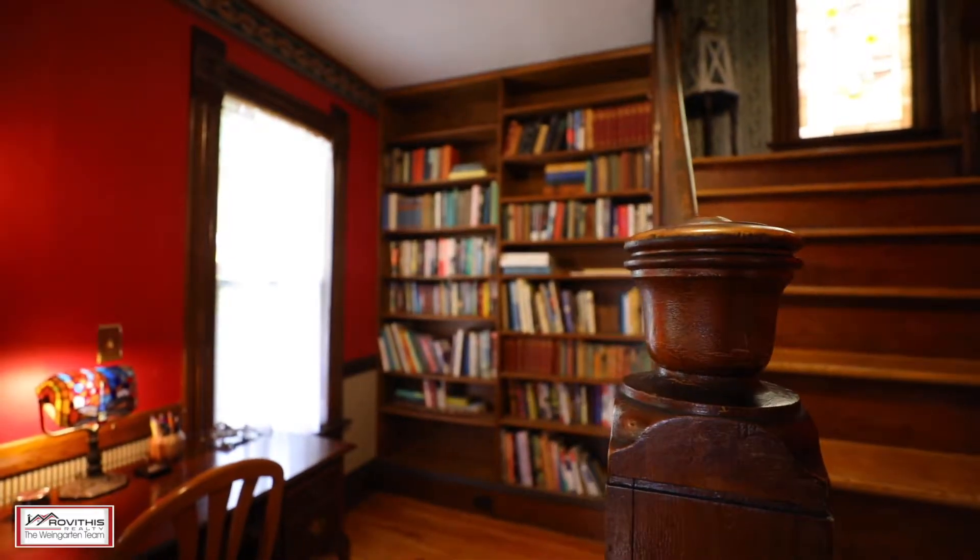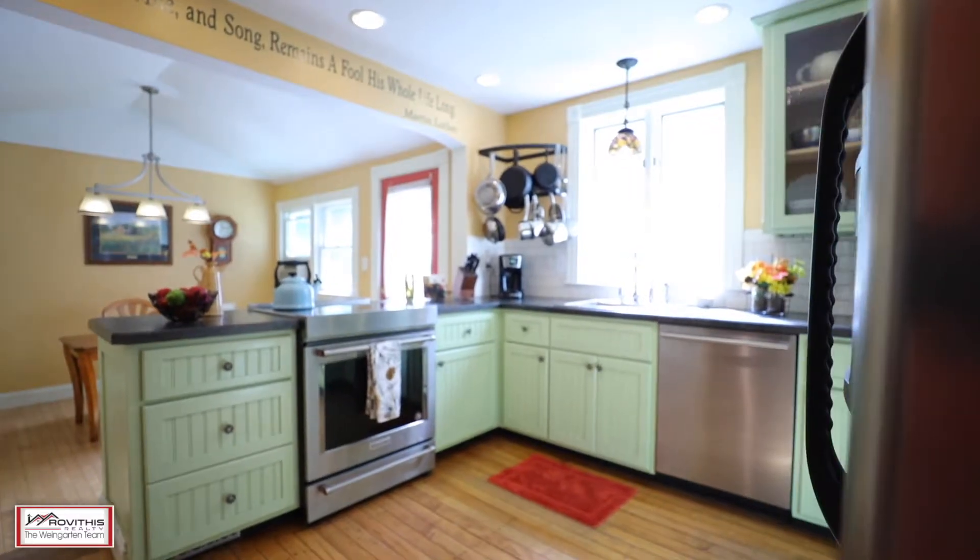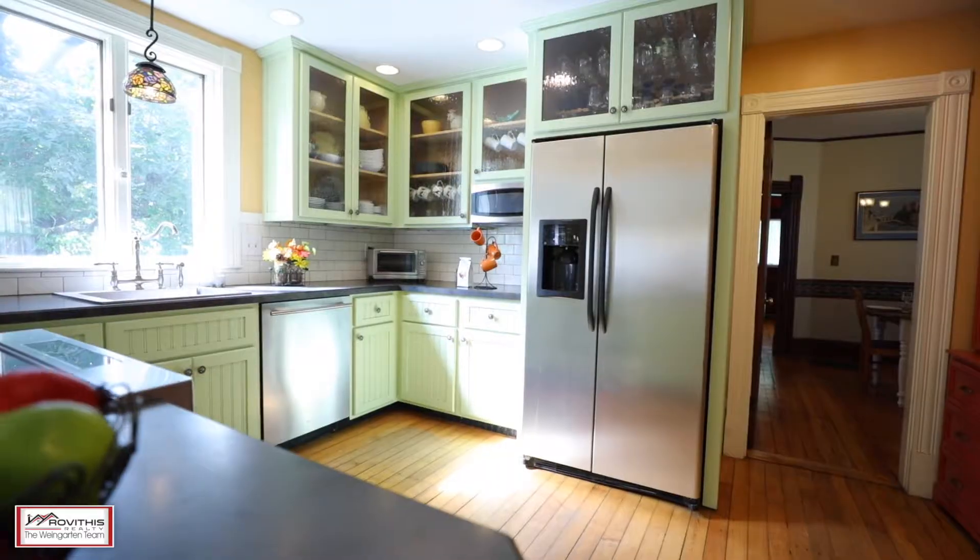Looking for old world charm and character with modern conveniences such as an updated eat-in kitchen with stainless steel appliances, tile backsplash, and a pantry — this is the one.